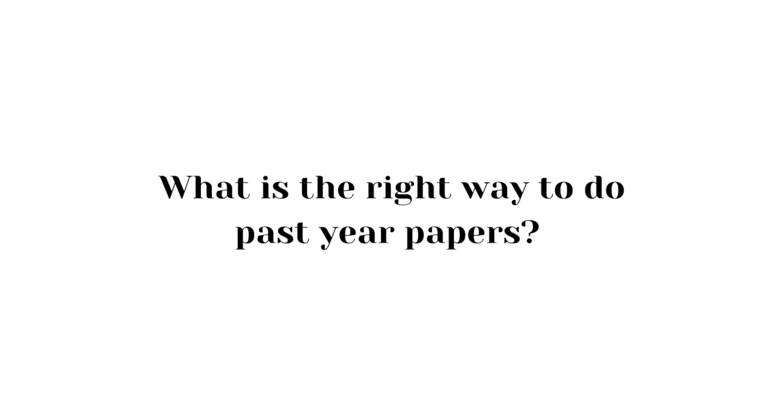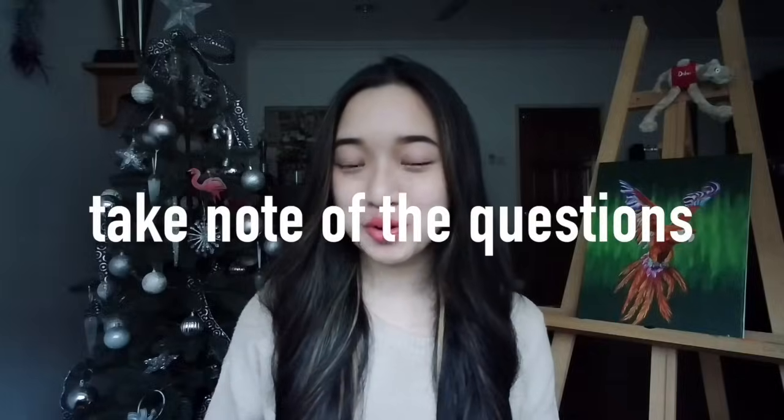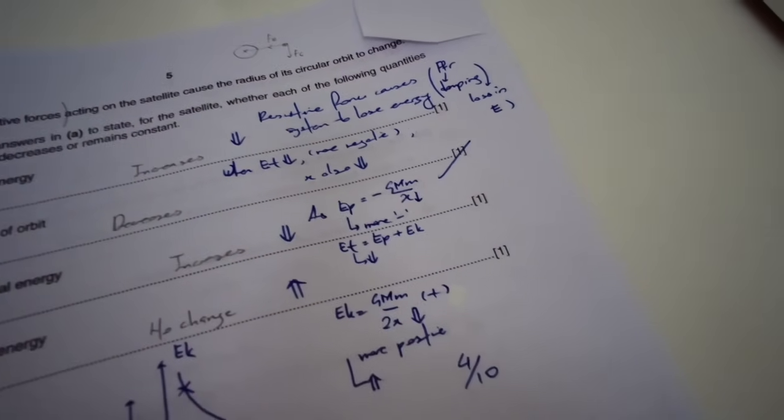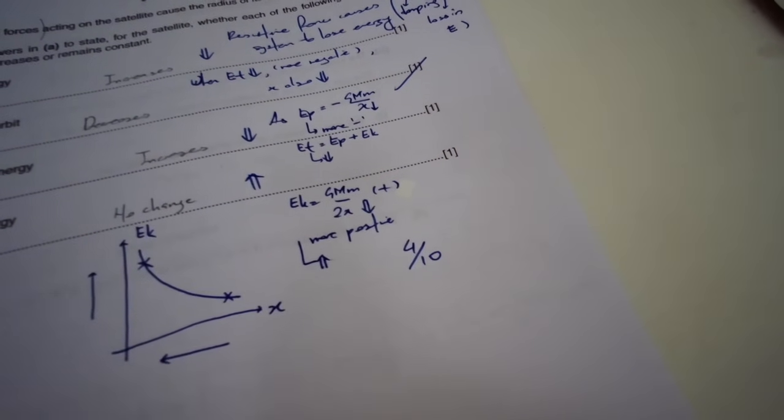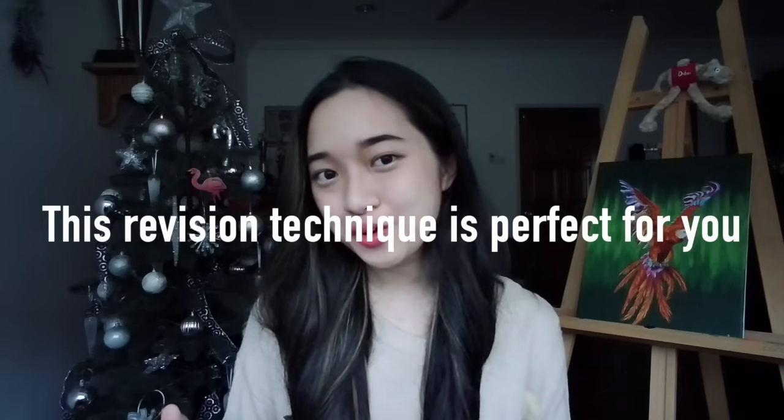So, what is the right way of doing past papers? First, time yourself. Second, if you do run out of time, continue doing the paper but use a different colored pen — your end goal is to not have any different colored pen after a few papers. Third, when you are marking your paper, take note of the questions you got wrong and write down the answers from the marking scheme in a different colored pen. You only want to re-read the parts of the chapter containing questions you got wrong. If you're rushing and there's not much time left until your SPM, this revision technique is perfect because you only revise the parts you're weak at. Try to re-read the entire textbook one more time one week before the exam to reinforce other parts of the chapter that aren't as popular but might still be asked.